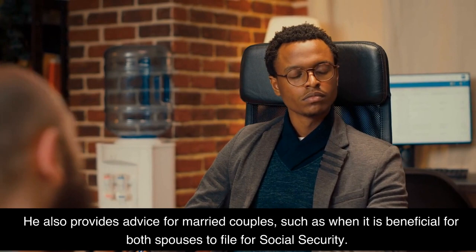He also provides advice for married couples, such as when it is beneficial for both spouses to file for social security.